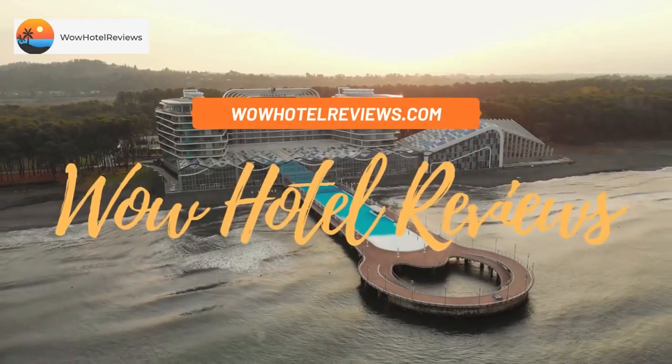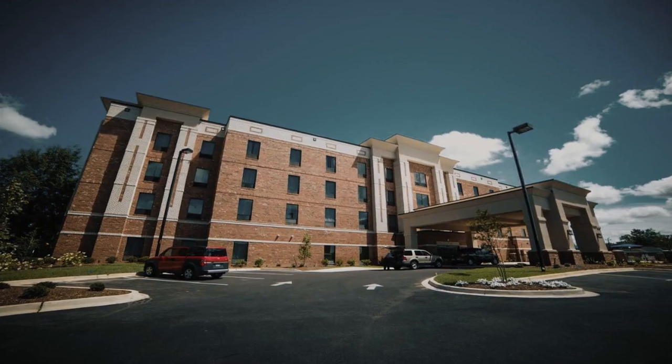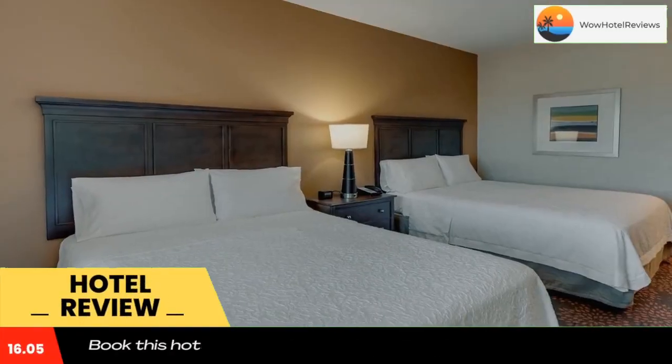Hello guys, welcome to Wow Hotel Reviews. Today I am reviewing Hampton Inn & Suites, Hartswell, SC. It's a two-star hotel. Please use our booking.com link in the description to book the hotel and get special pricing.